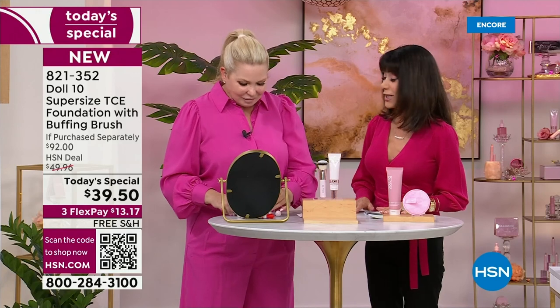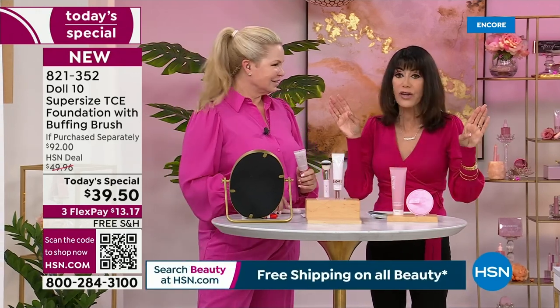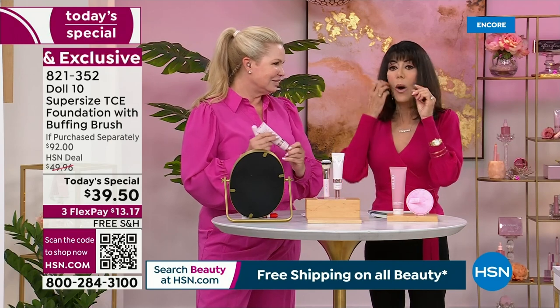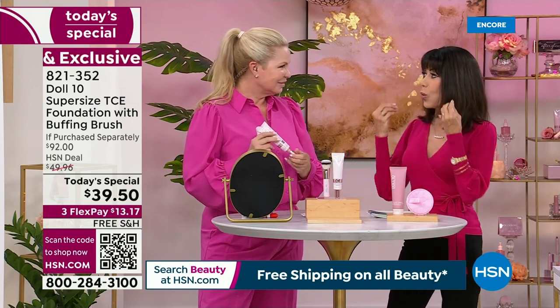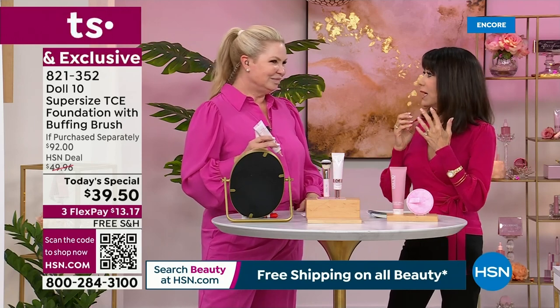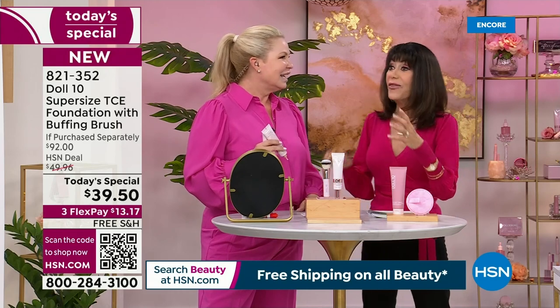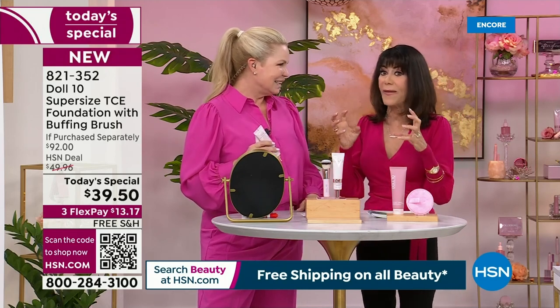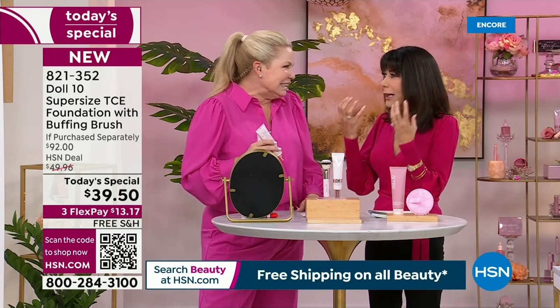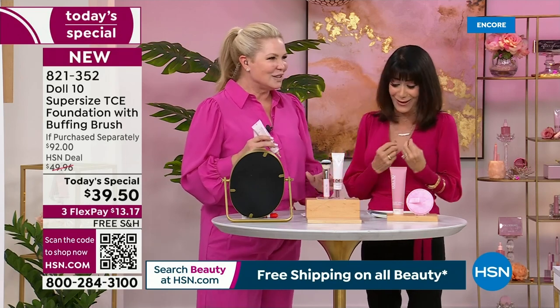I wear this foundation all the time along with the concealer. What I find is you need way less — it is so smooth on the skin. Instead of sitting in lines and wrinkles like a lot of foundations do, particularly when you're older, this is the most glorious foundation. I'm flooding my skin with moisture so I don't look all dried out. So hydrating.